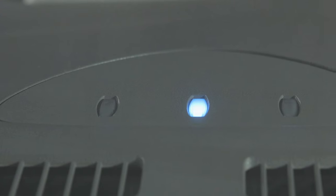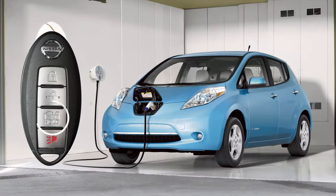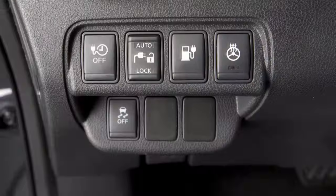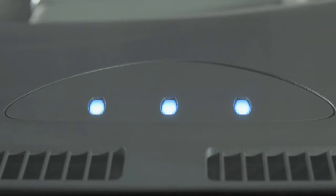The charging status indicator lights display charging status and are positioned to be visible from outside or inside the vehicle. When the charge connector lock is unlocked using the button on the intelligent key or the switch on the instrument panel, all three indicator lights flash and a beep sounds three times.